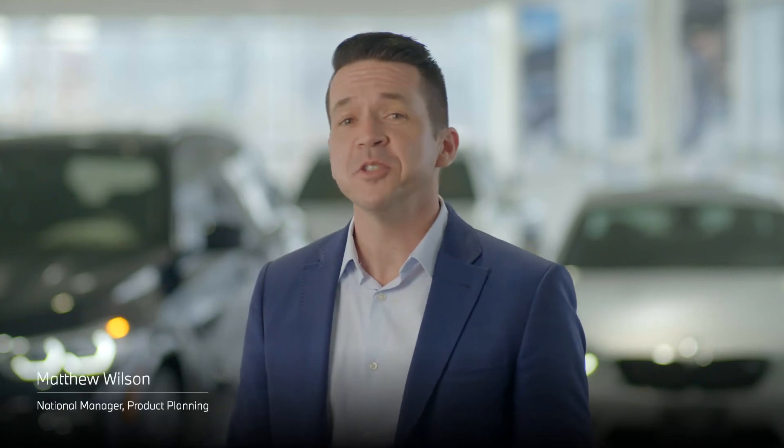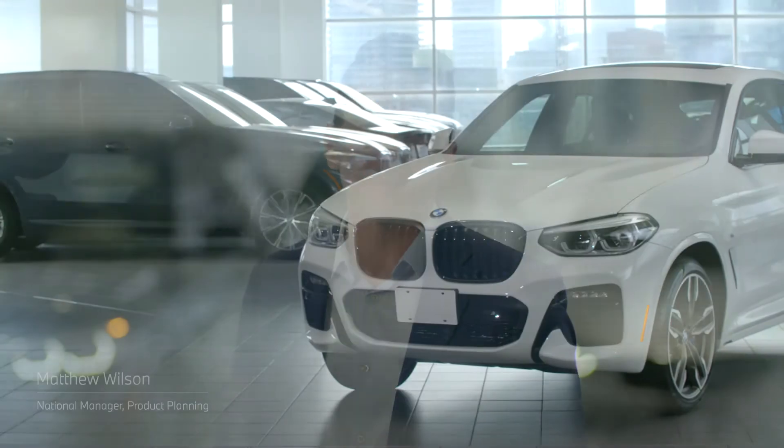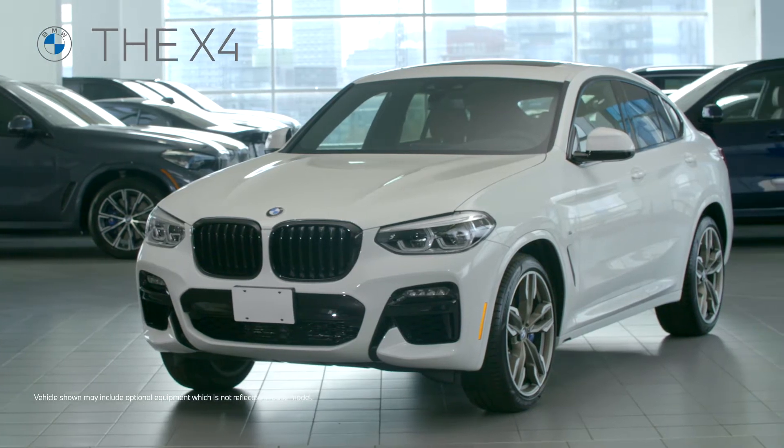The BMW X4 combines the utility and ruggedness of a sports activity vehicle and adds the style and athleticism of a sports coupe. Its wide track, low center of gravity, and accentuated aerodynamics underscore the dynamic capabilities of this new vehicle.